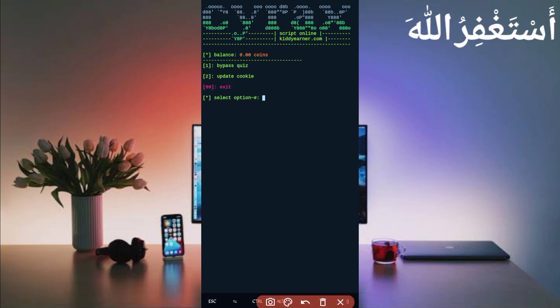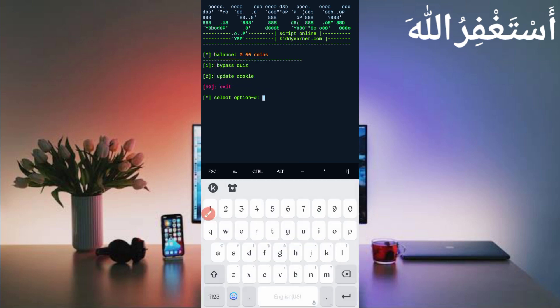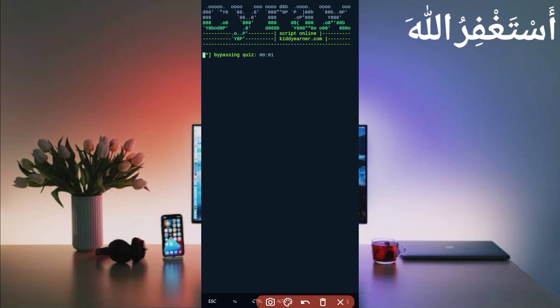You will see two options: Update Cookies or Bypass Cookies. Select Bypass — it will give auto correct answers and you will get unlimited rewards with instant withdrawal. Press 1 and Enter, then wait about 8 seconds to bypass your quiz. It will give automatic correct answers. Here you can see: quiz answered successfully.